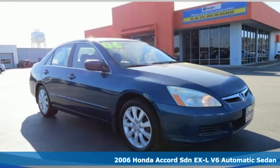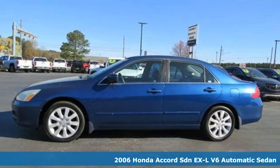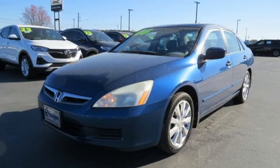It's a 2006 Honda Accord Sedan. Year after year, the Accord is showered with awards and praise. Take a look and it's easy to see why. Drive it and you'll know why.